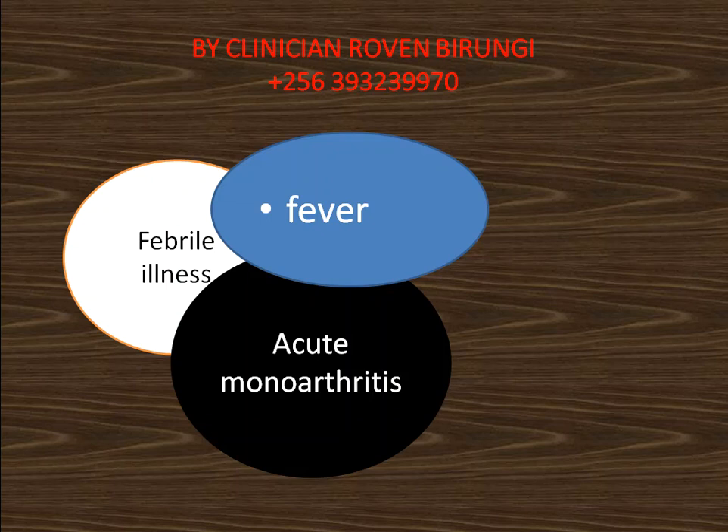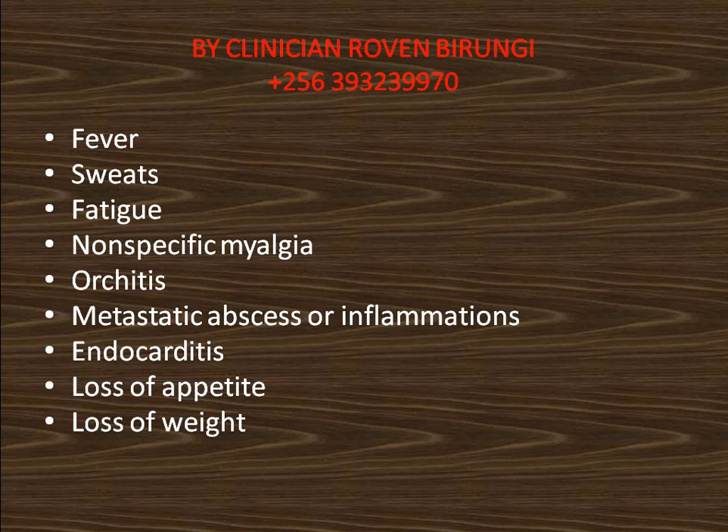Key symptoms include fever, sweats, fatigue, nonspecific myalgia, orchitis, and metastatic abscess or inflammations. Additional features include endocarditis, loss of appetite, and loss of weight.